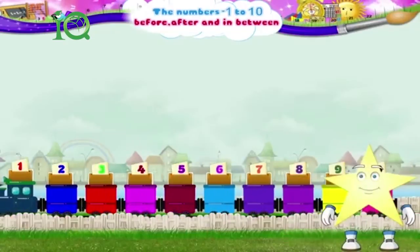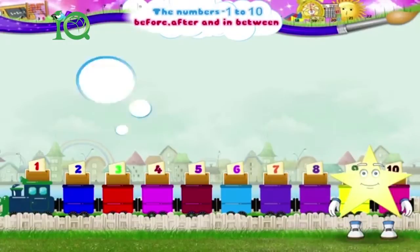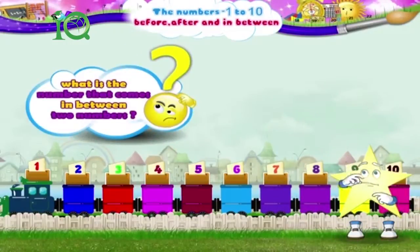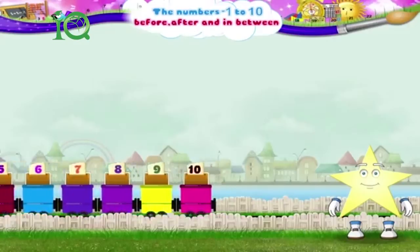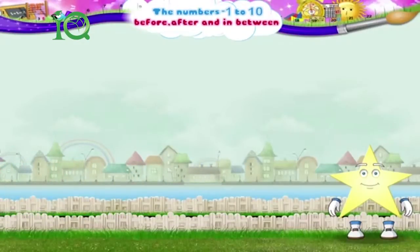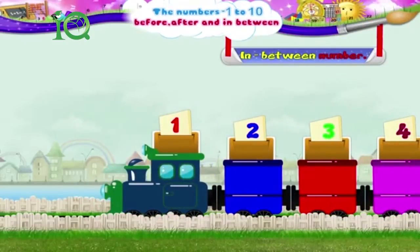Wow! With that, Starry, you have learnt to find out a number that comes before another number. But Starry, what if I asked you: what is the number that comes in between two numbers? You look puzzled. It is easy — let me explain. Look at the number train. The number that comes between 1 and 3 is 2.